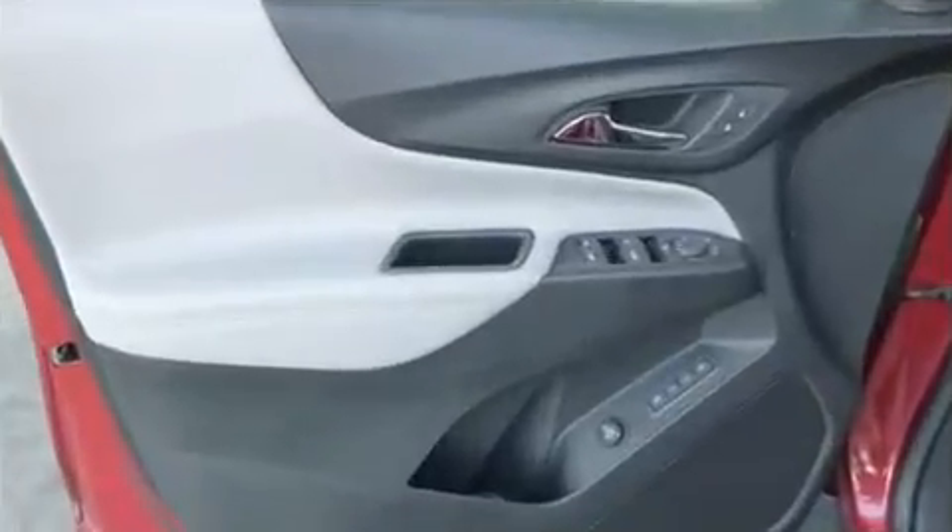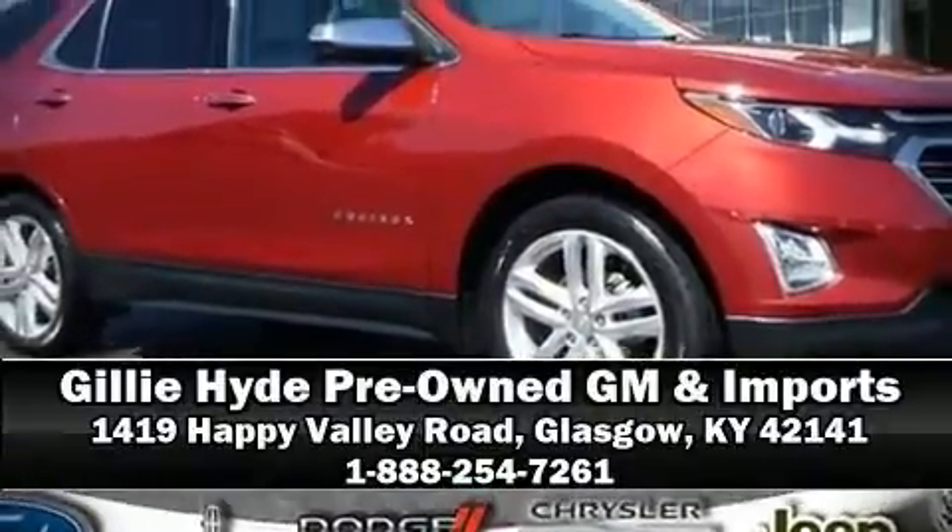We encourage you to browse our online inventory, schedule a test drive, and investigate financing options.